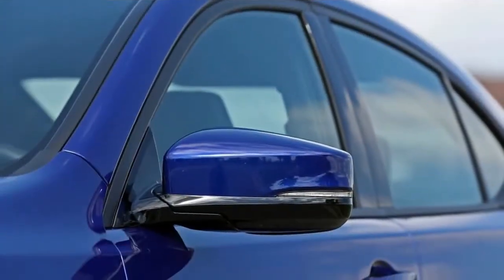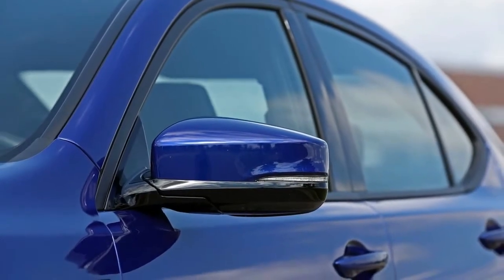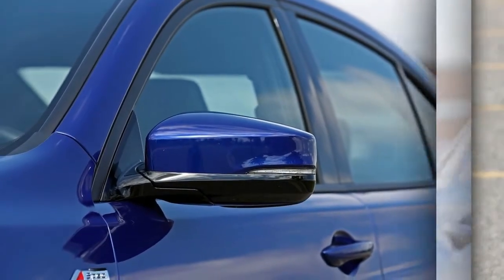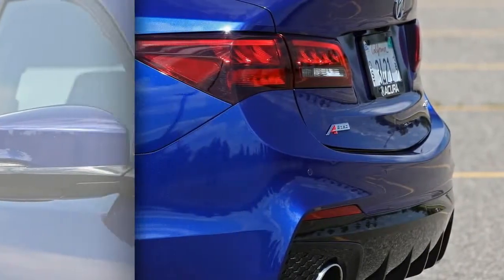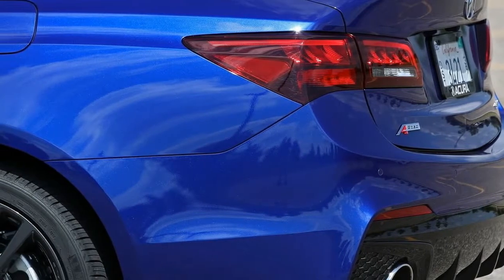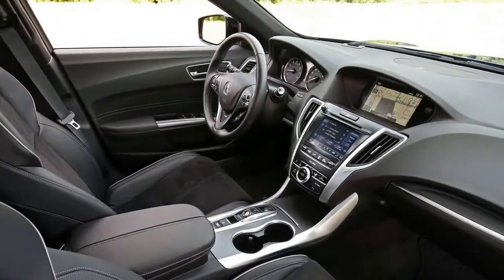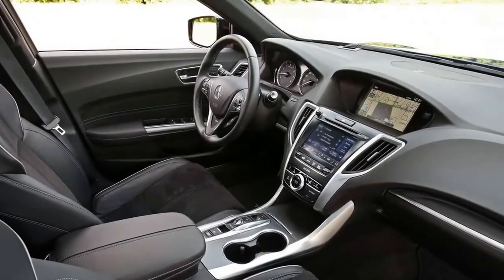Every 2018 TLX adopts a sleek new five-sided mesh grille — wave goodbye to the maligned Acura beak look — along with new bumpers and headlight and taillight detailing. The A-Spec ups the anti with dark grey 19-inch wheels, black exterior trim, and LED fog lights, all of which lend a sense of purposefulness sorely lacking from the 2015 original.